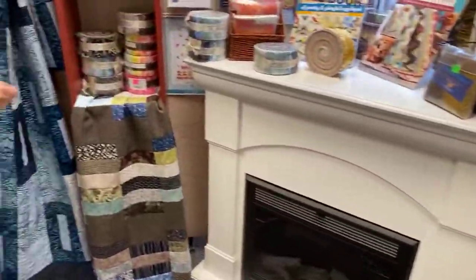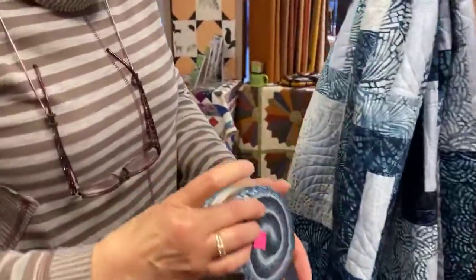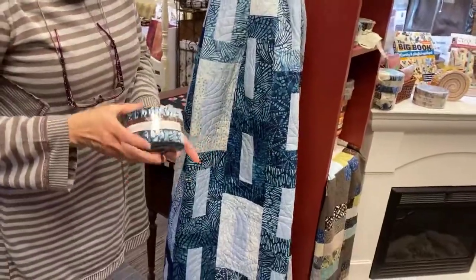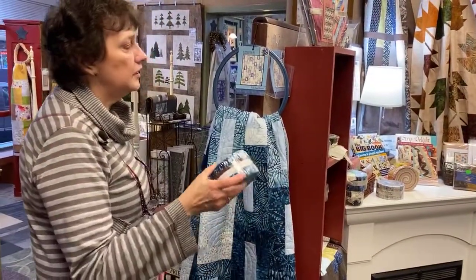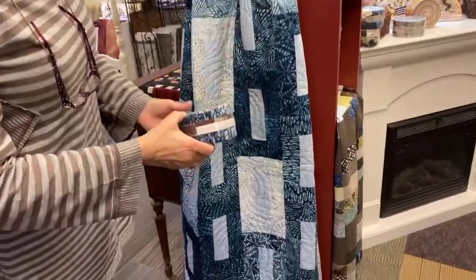Kathy just finished this quilt. This is one of the Robert Kaufman artisan batik strip sets. This is the cathedral pattern — turned out just beautiful in that strip set. We've had these for a bit. It's always hard to tell what they look like when they're in a roll, but it turns out just beautifully.